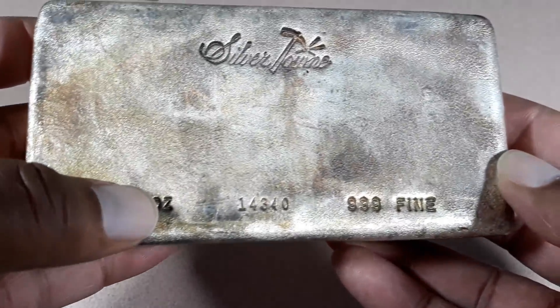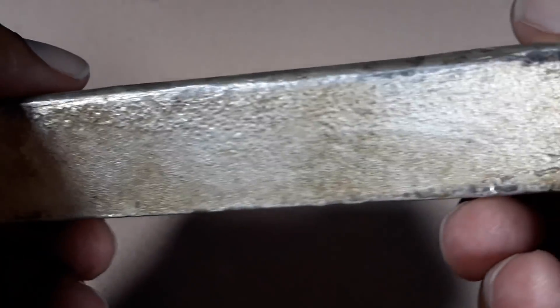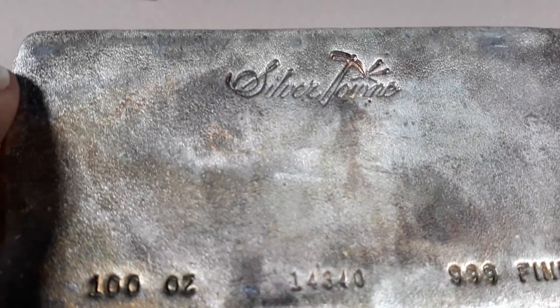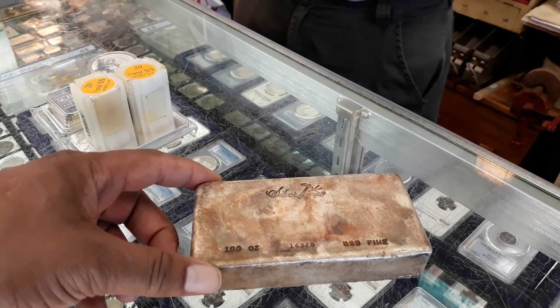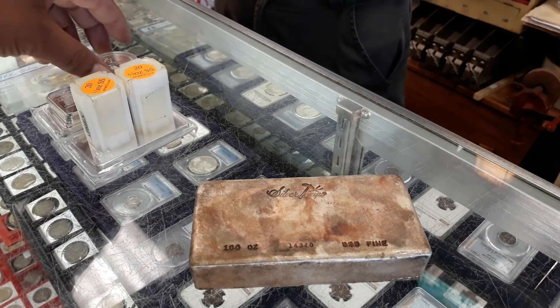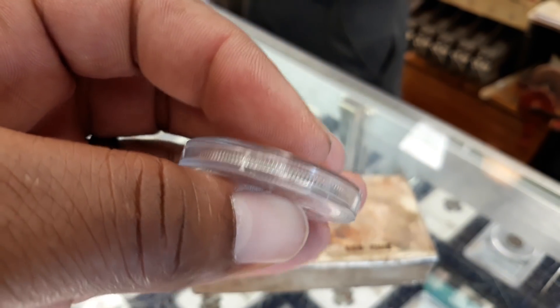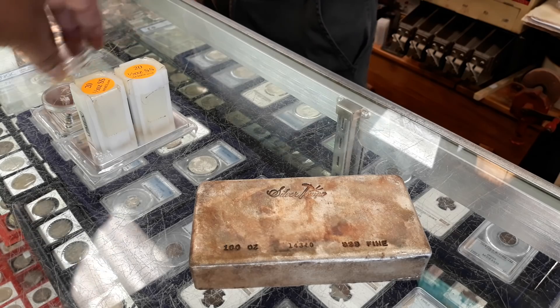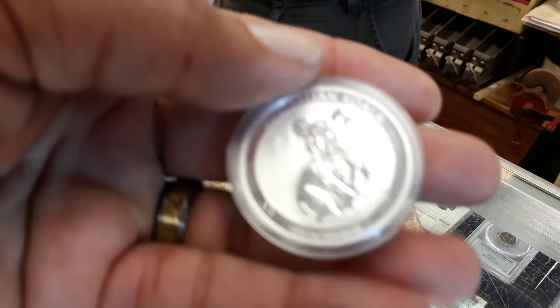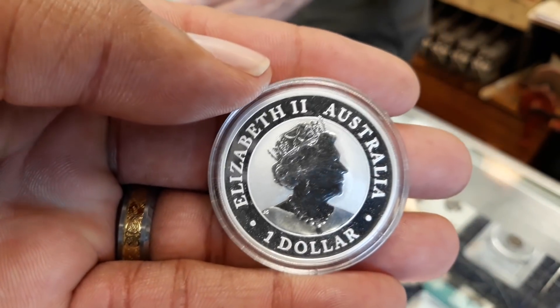I'll let you guys hear some of the conversation that we had. He talked a little bit about the 2020 Eagles — what they're going to be, if there's going to be a key date 2020 Eagle. And this is purely his opinion. He's been doing this for 35 plus years, dealing with the numismatic and stacking side of silver. He buys it, he sells it, he trades it. The guy is a fountain of knowledge when it comes to stacking silver. But like I said, it is purely his opinion. He doesn't have a crystal ball. Based on some of the knowledge that he has, some of the stuff that he says about the future I think is relevant to what we're doing as stackers.